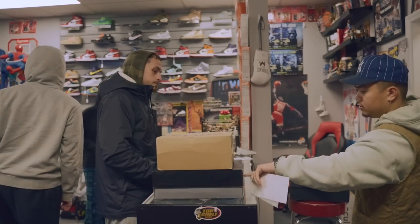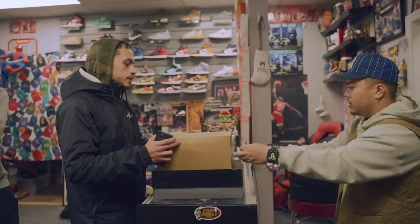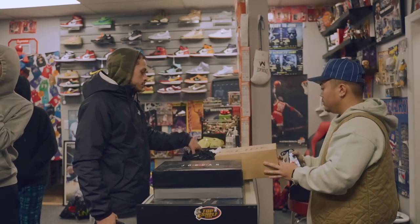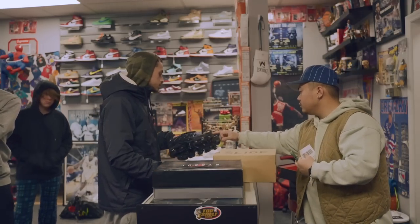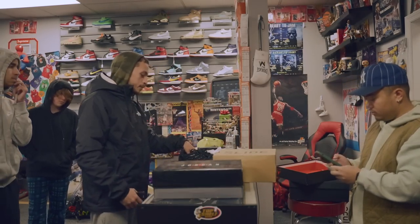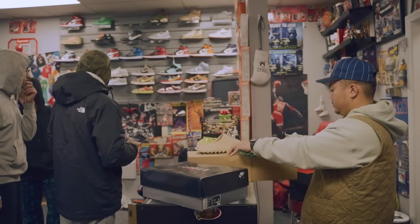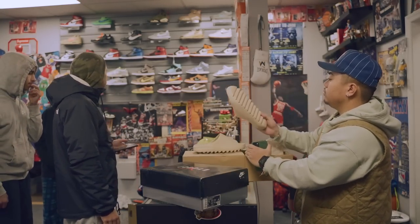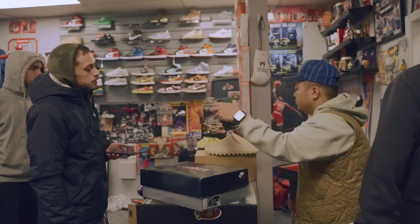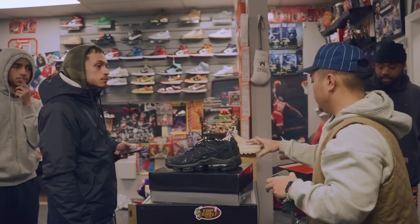Another customer brings in some shoes. They pass on some citrus-colored ones due to a hole in them. Another pair is offered at $130.